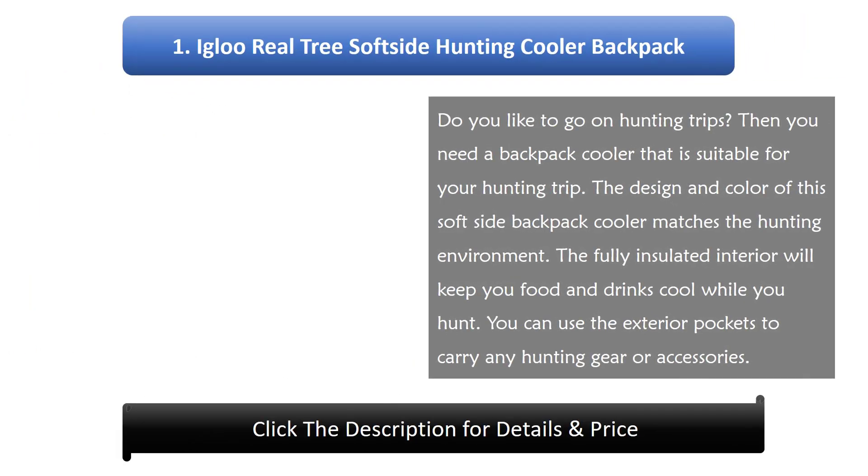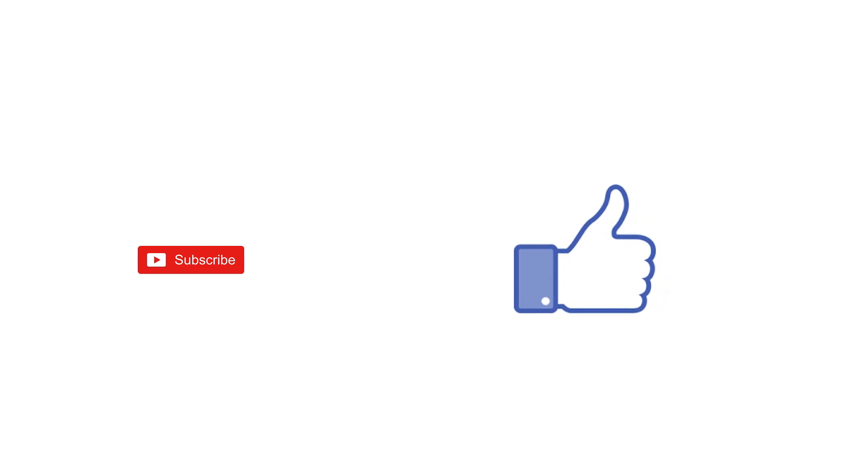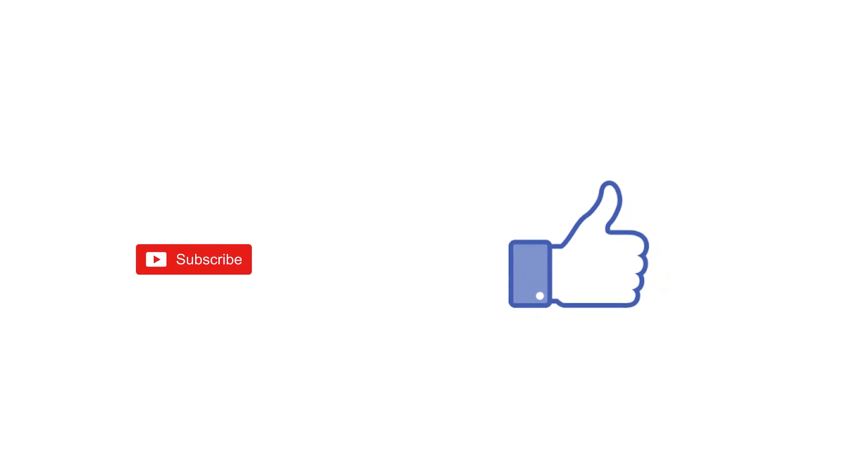Number 1: Eagle Real Tree Soft Side Hunting Cooler Backpack. Do you like to go on hunting trips? Then you need a backpack cooler suitable for your hunting trip. The design and color of this soft side backpack cooler matches the hunting environment. The fully insulated interior will keep your food and drinks cool while you hunt. You can use the exterior pockets to carry any hunting gear or accessories. Thanks for watching — links, price, and description to these products are in the description box. Please like and subscribe.